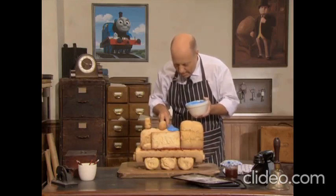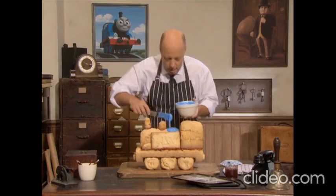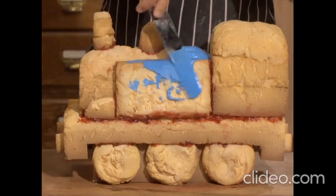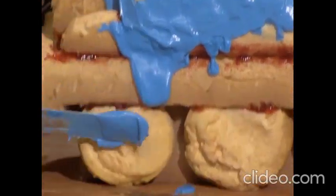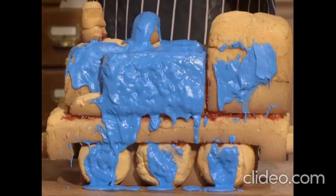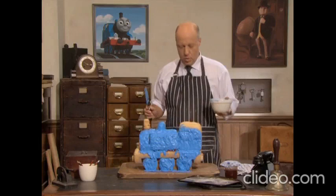First of all, I'll paint the boiler. And then I'll put a little bit on the tanks. A bit more on the tanks there. And now I'll put some on the wheels. And lastly, down there. I think I need to put some more on this cab. So, who do you think it is?